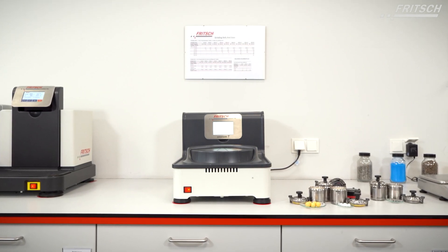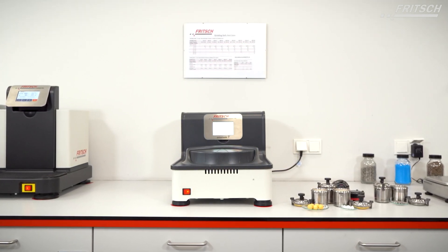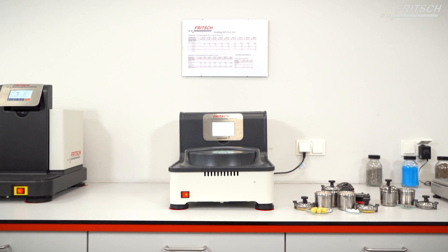The high-end technology all-rounder for your grinding applications — the Pulver Z7 Premium Line by Fritsch.